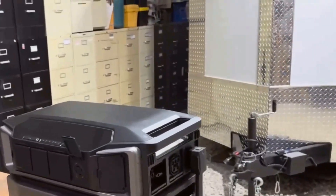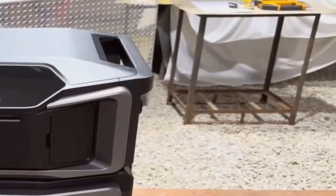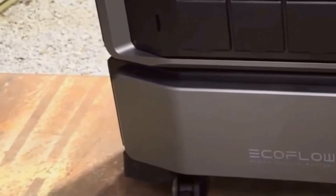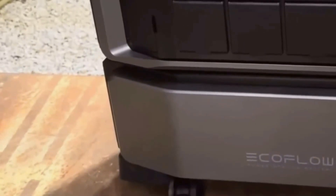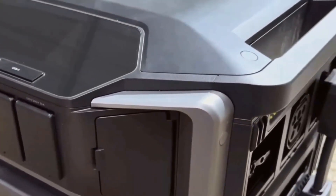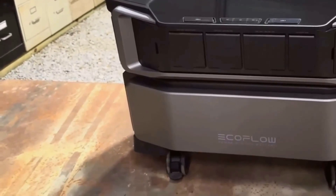The machine supports Wi-Fi and Bluetooth, and their EcoFlow app lets you dig into advanced features, adjust loads, schedule charging, or optimize your usage based on your home's real power habits. I tested out the app a bit — it works well most of the time, but like any app, I ran into a couple of random glitches, especially during setup. If you want total offline control, everything you need is right there on the unit, which is key for back-to-basics users like me.